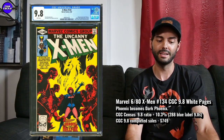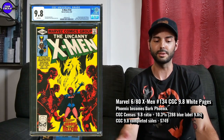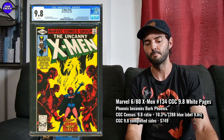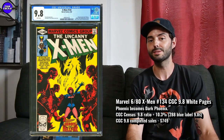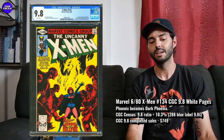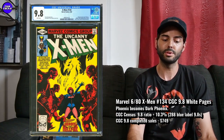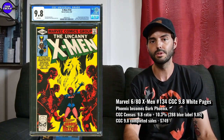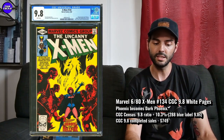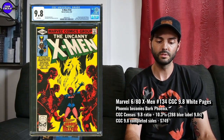That's a great era of X-Men, and this book is kind of just completely ice cold right now, which makes it seem like a really good value. It looks pretty awesome on the census as well — I was surprised. There are 288 9.8s in the blue label, a 1-of-288, and a 10.3% 9.8 ratio, so about 10% of the copies sent to CGC end up being 9.8. Great on the census.